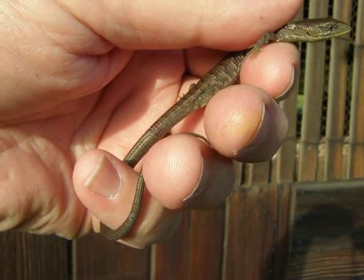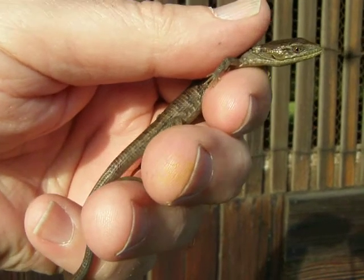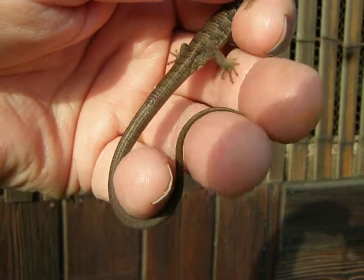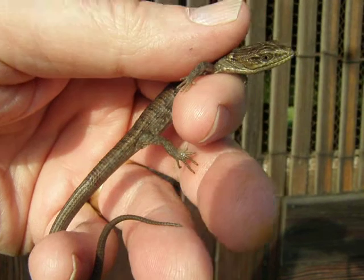Hi everyone, this is Brian Gundy from For Goodness Snakes out of San Jose, California, and I'm doing a little herping today. I'm in the South San Jose, Morgan Hill area over by Anderson Dam.